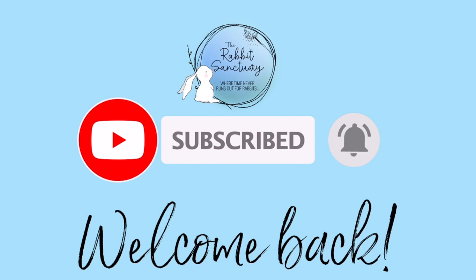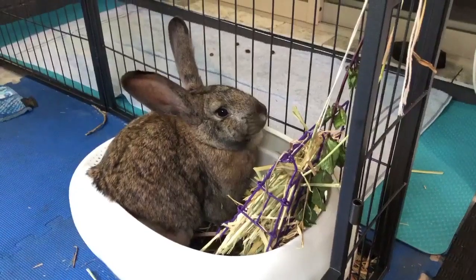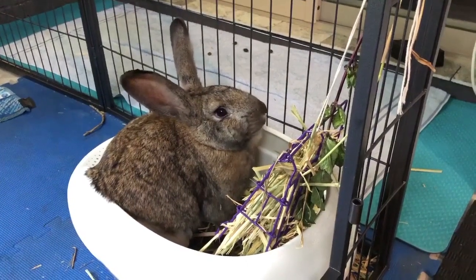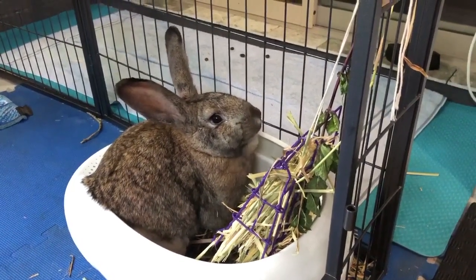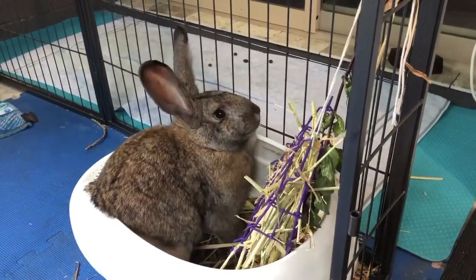Hey everybody and welcome back to the Rabbit Sanctuary's YouTube channel. In today's video we are going to share the heartbreaking story of newly rescued Venus, a bunny surrendered to the Rabbit Sanctuary from Shoalhaven Animal Shelter on the south coast of New South Wales.